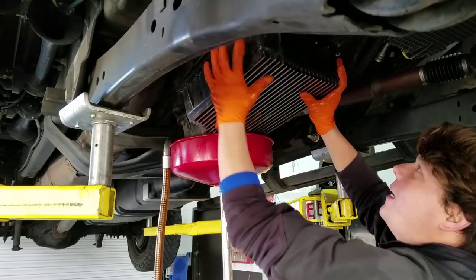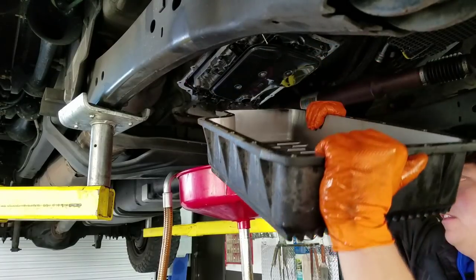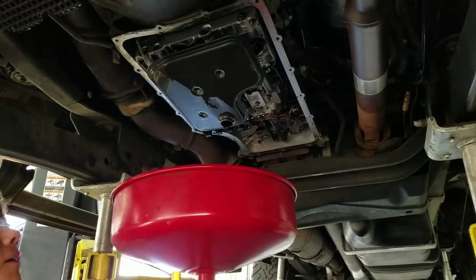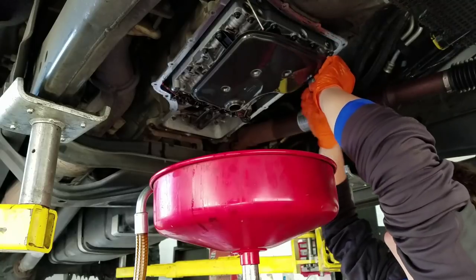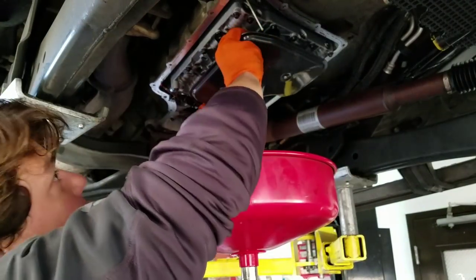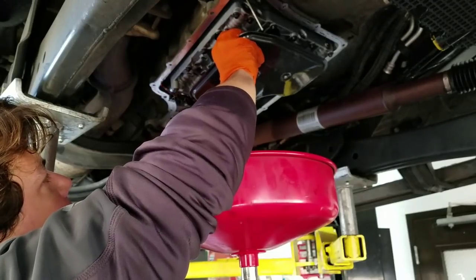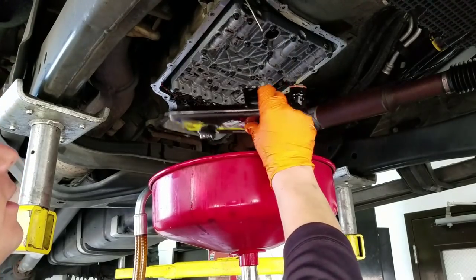Now we're just going to tilt her a little bit and lift her off. There she is — there's the pan. She looks all nice and clean up there. Now we're going to pop off the filter using an eight-millimeter socket. We got both bolts off. There she goes — there's your filter and there's your O-ring.